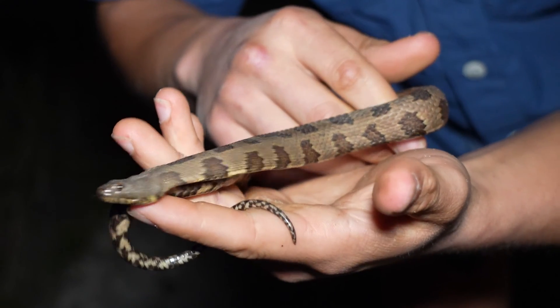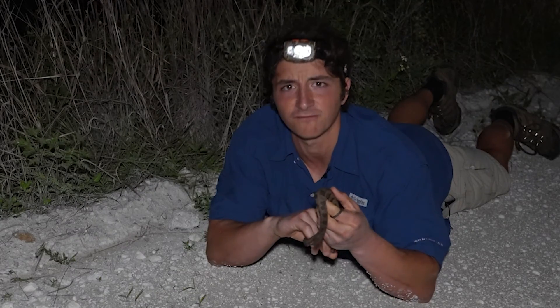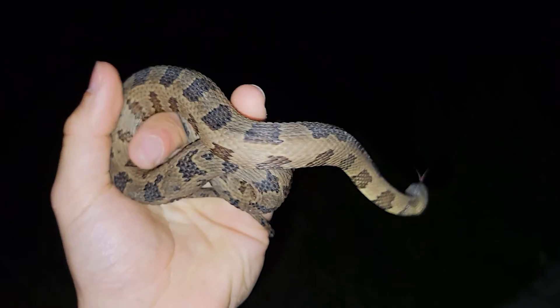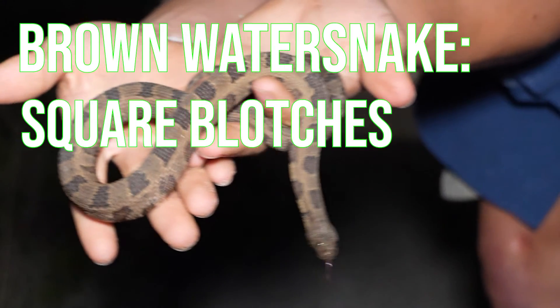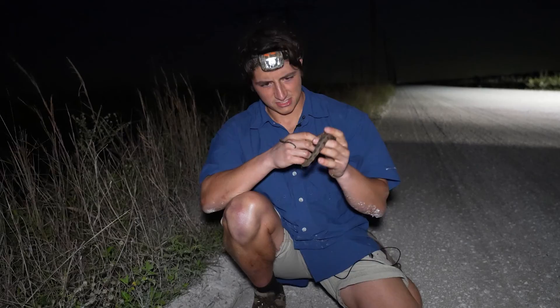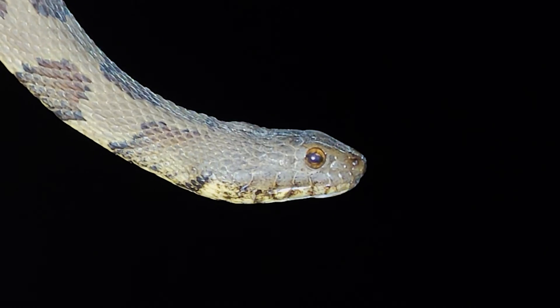The brown water snake is very frequently confused for the venomous cottonmouth or water moccasin. Brown water snakes have a very defined dorsal pattern — you can see it has these really nice squares or rectangles on the ventral side and on the dorsal side. Cottonmouths will never have any pattern like that. This little guy still has lots more growing to do, and we'll get him right off this road where he'll be safe.